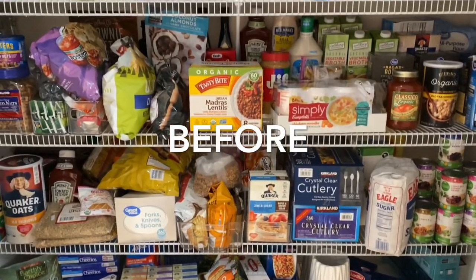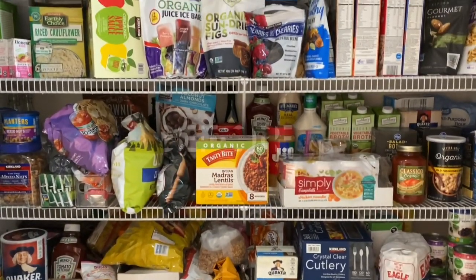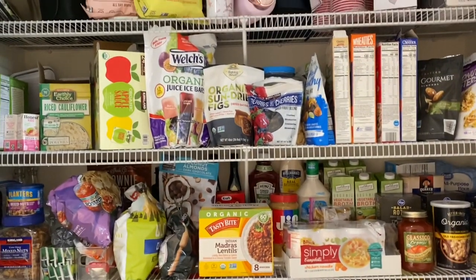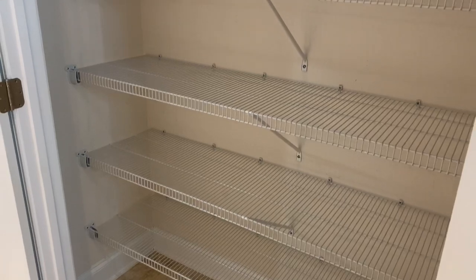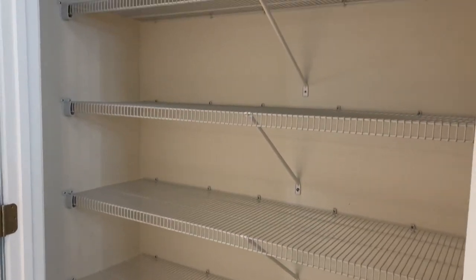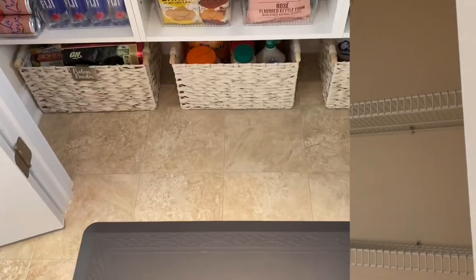Here's one last look at the pantry before the reveal. Now here's the after.